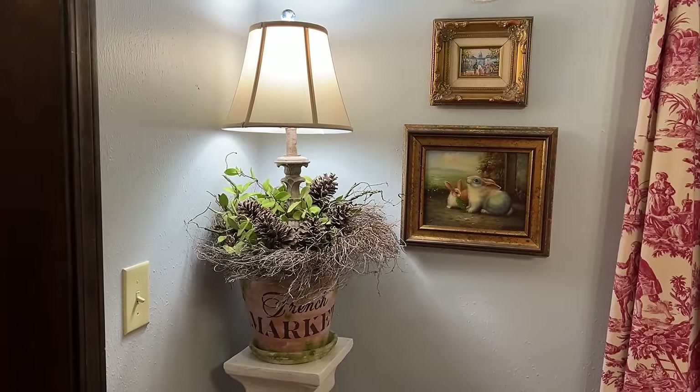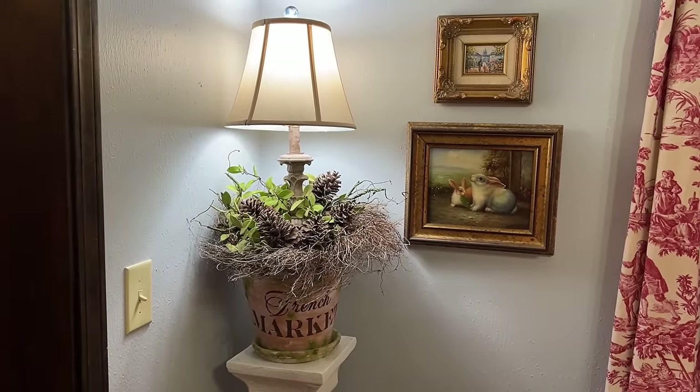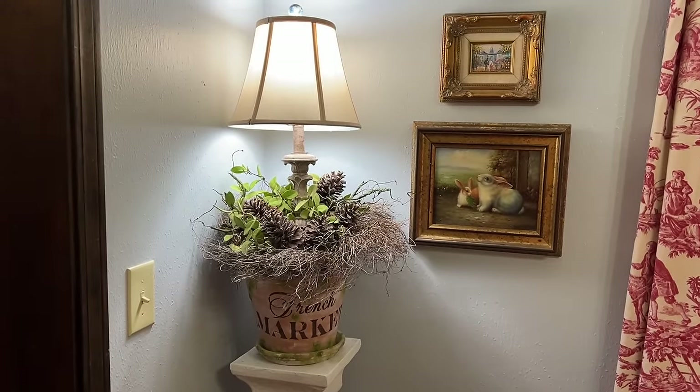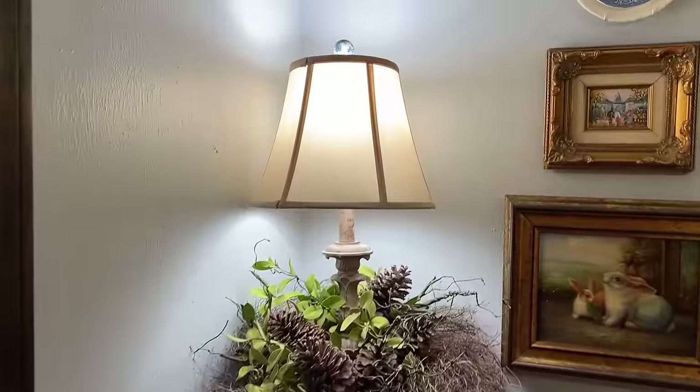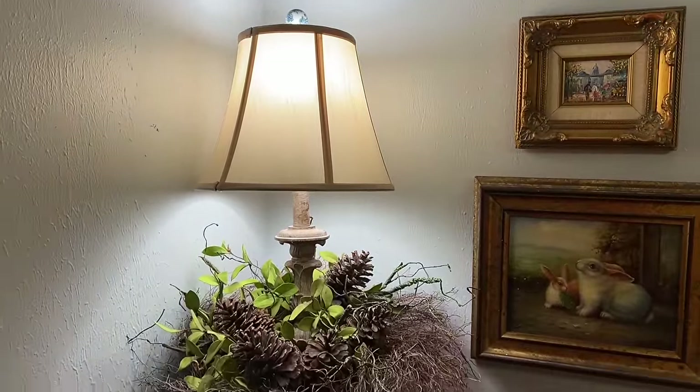I rearranged my blooming lamp to give it texture and interest without really adding more color, simply by adding a twig wreath which was thrifted, and then some greenery and pine cones — and that's it.